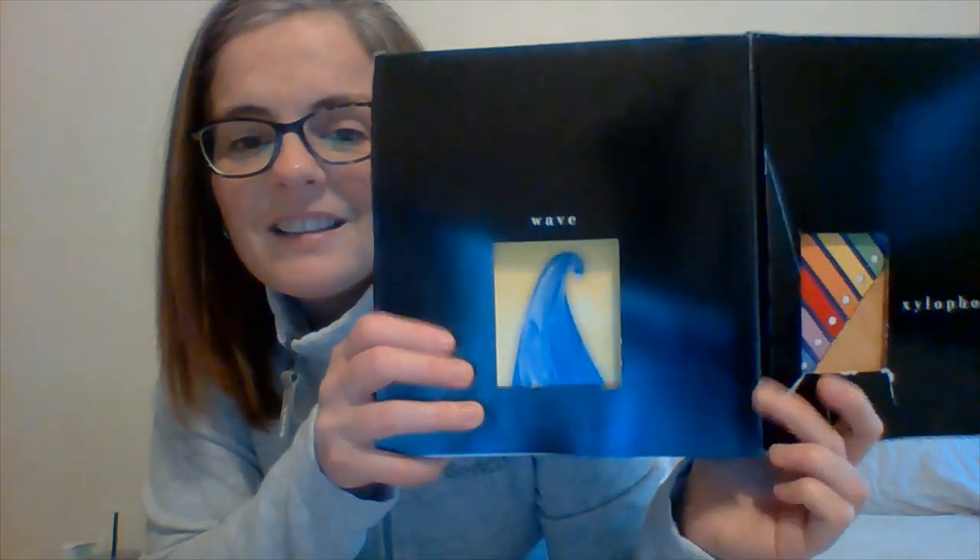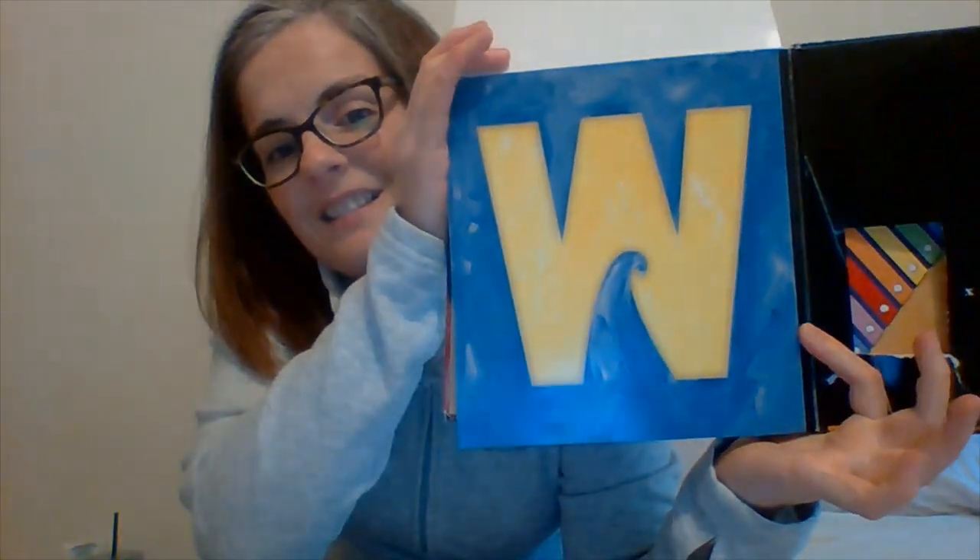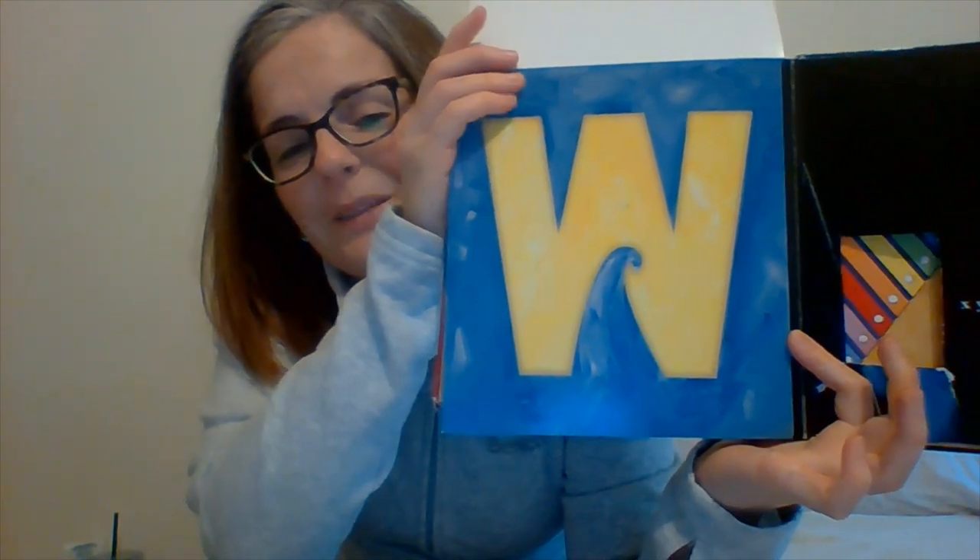And the next one that we have to do makes this sound — wuh, wuh, wuh. And I'll give you a hint: it's not Y. I know we all think Y should say wuh, wuh, but it does not. So what one says wuh, wuh, wuh? W. And in this one, W is for wave. I really like this one, how they made the wave in the middle.